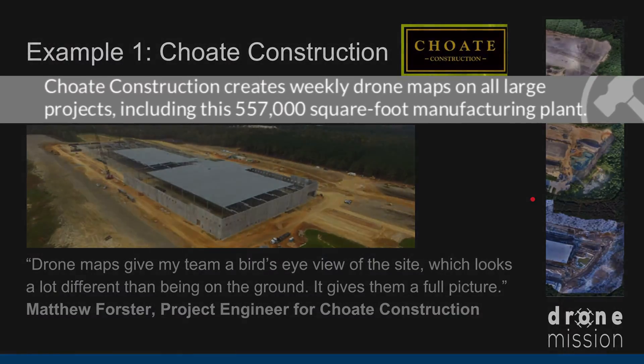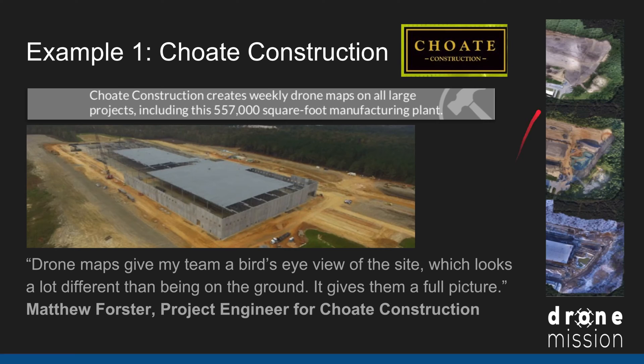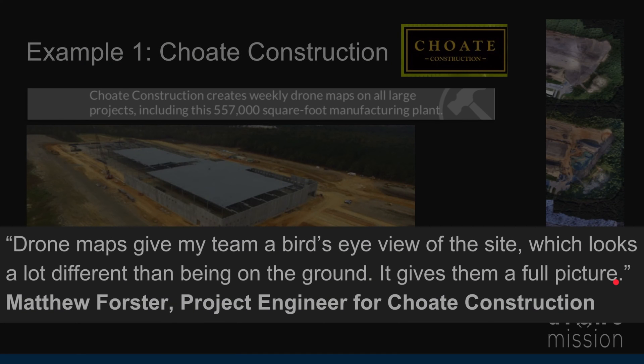Here's the first example: CHOAC Construction creates weekly drone maps on all large projects, including this huge manufacturing plant. We can see the aerial progress of the construction. Matthew Forster, the project engineer for this site, said: 'Drone maps give my team a bird's-eye view of the site, which looks a lot different than being on the ground — it gives me the full picture.'